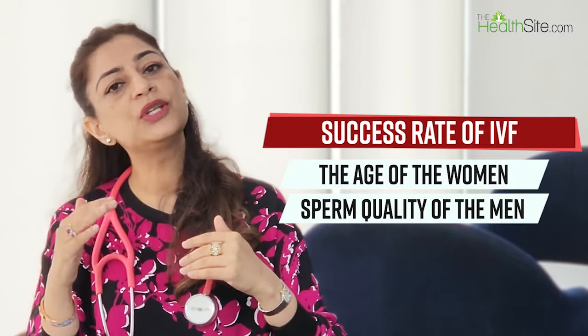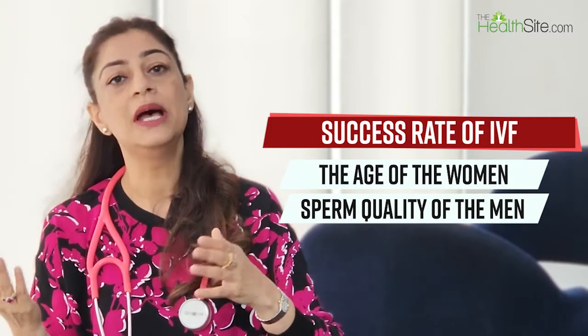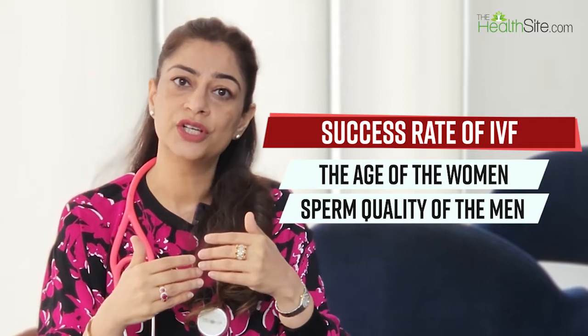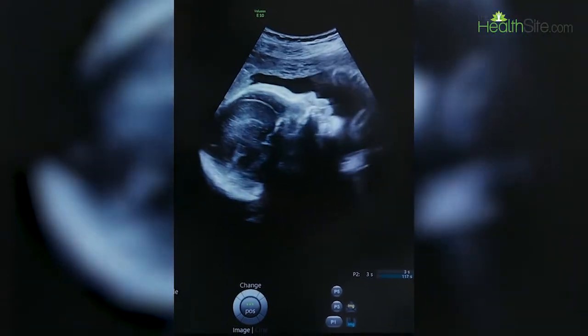The same age factor applies to men, though to a lesser degree, because men continue to produce new sperm — although sperm quality does decline with advancing age. A man in his early to mid-30s gives better outcomes than one in his late 40s. For example, a couple where the wife is 32 and husband is 36 has a much better chance of conception than a woman of 39 with a husband of 47. The older the couple, the lower the chances of conception and the higher the risk of miscarriage, due to poorer gamete quality and increased likelihood of genetic abnormalities.